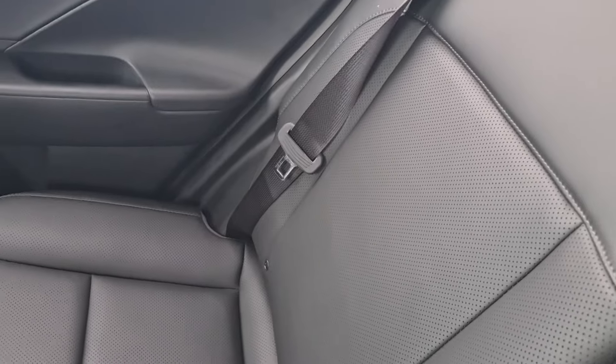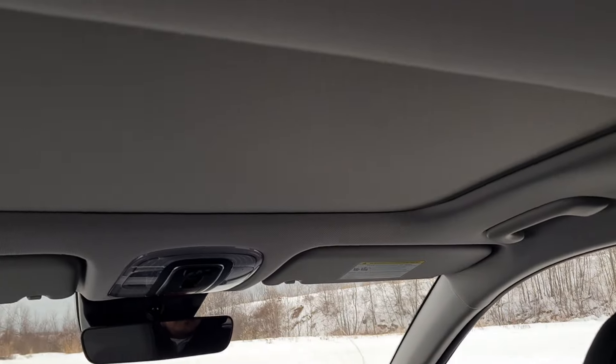This Preferred Trend version comes with the leather seats and the sunroof. Let's check inside.